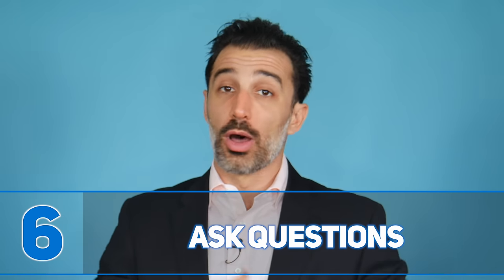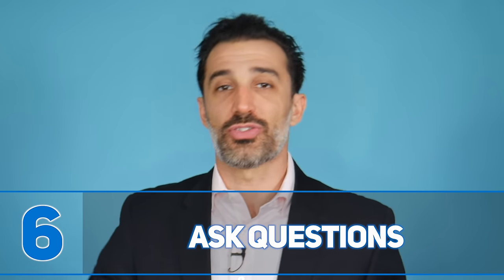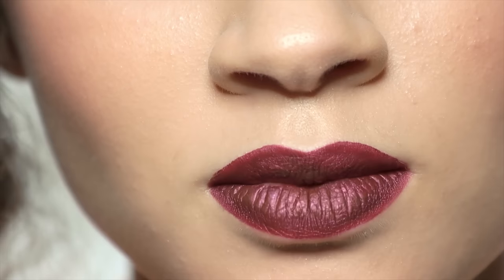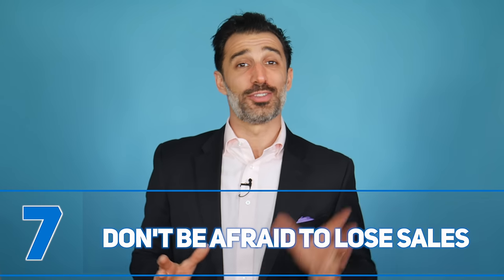Number six: ask questions. Not all questions are created equal, but within a systematic approach you need to be asking questions and engaging your prospects to get them doing the talking. If you are doing all of the talking in a selling situation, you're in trouble. The data shows that top-performing salespeople do a lot more digging and ask valuable, insightful questions to determine whether there's a fit.